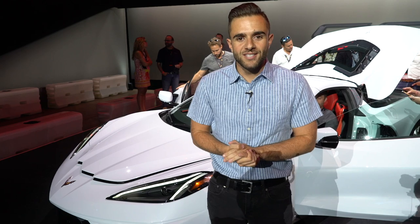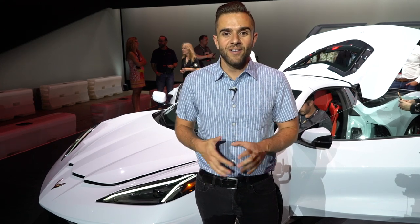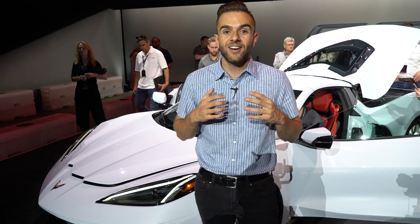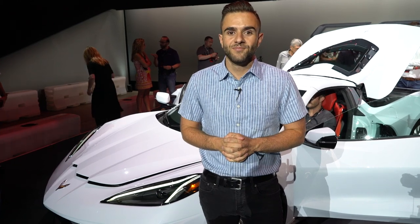No promises being made tonight as to when the C8 Corvette will be hitting the market, but I'm going to leave you with the single biggest piece of news that we received this evening. The C8 Corvette will be starting at less than $60,000. So you're talking almost 500 horsepower and a hell of a lot of performance for not that much money. For that, we're very excited.